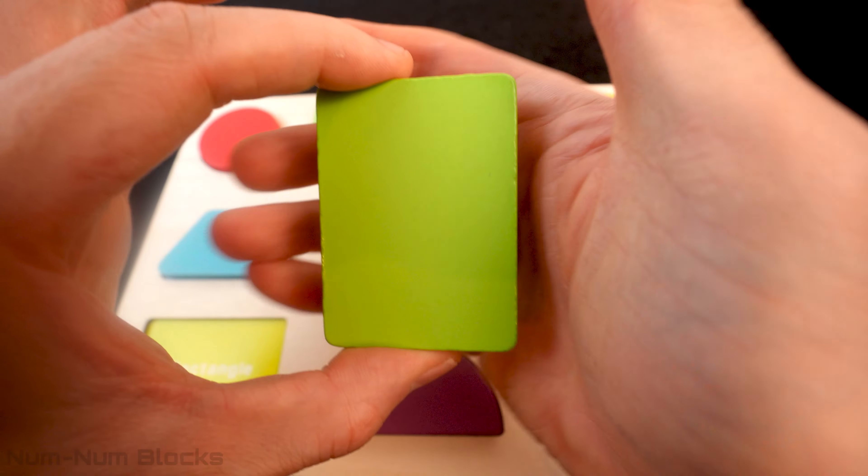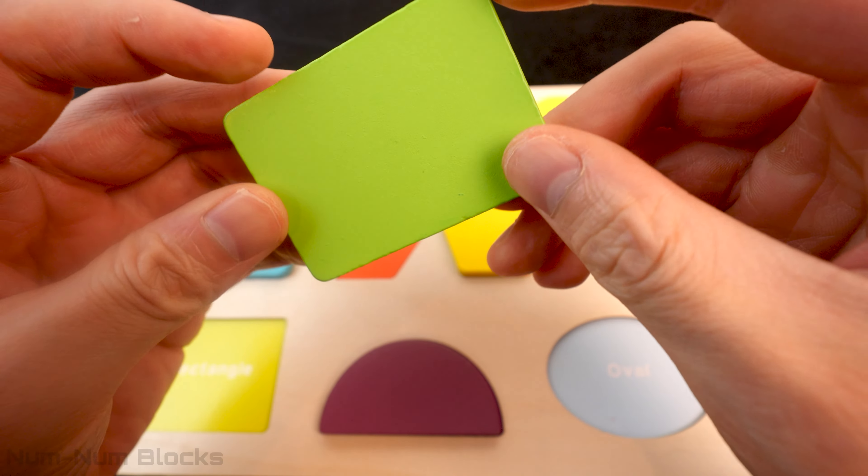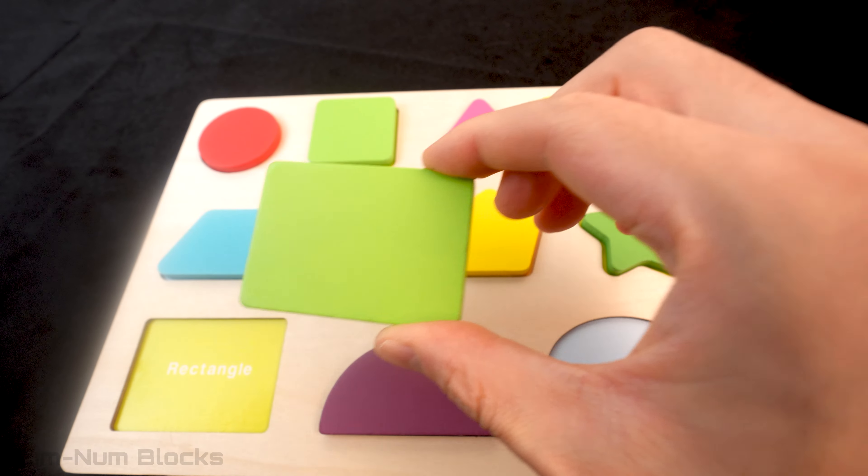Do you know the name of this green shape? It's a rectangle! It goes right here!